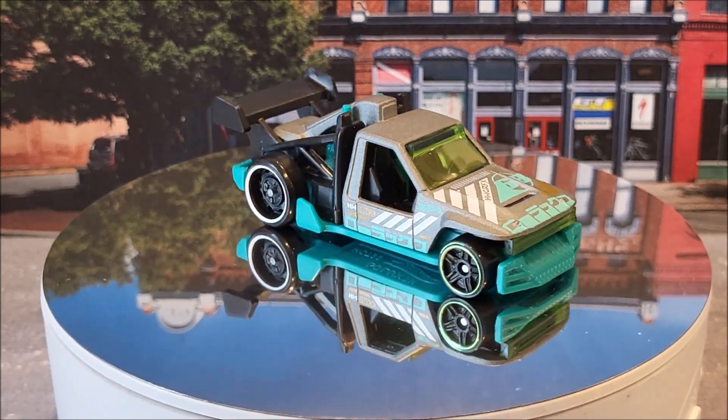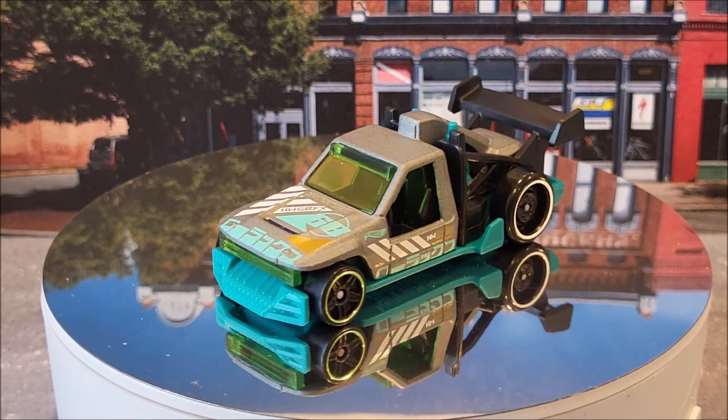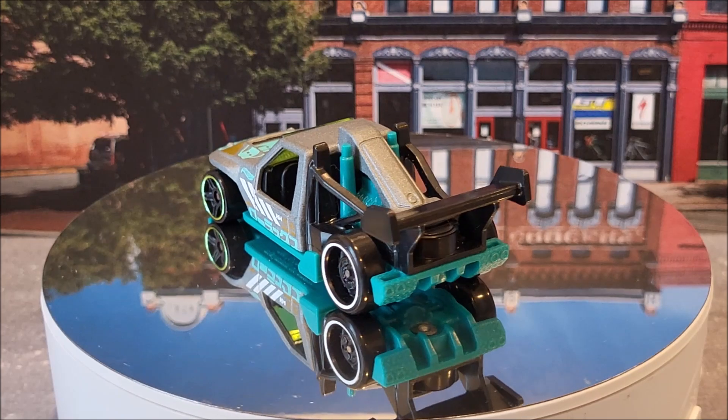Number 28 of 250 is the Low Luxe. Two colors for this year — this one, and I believe an orange is going to be the second color. This is Hot Wheels Modified 3 of 10. This casting originally came out in 2022.